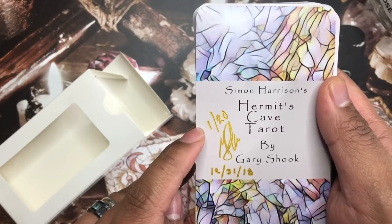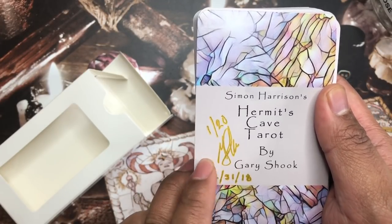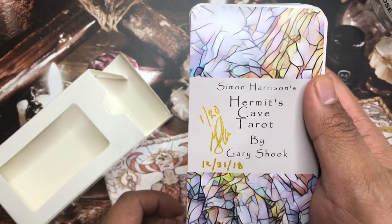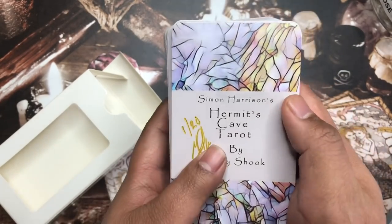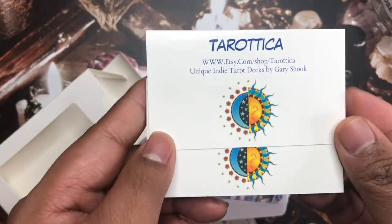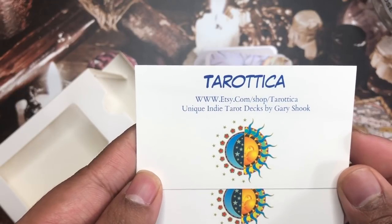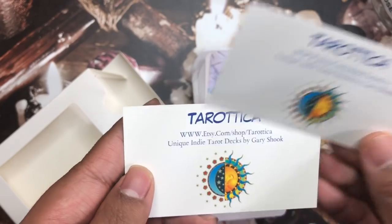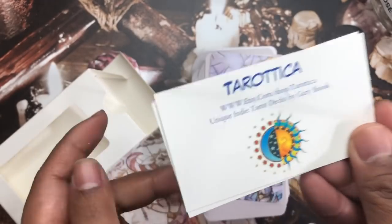It's number one out of 20 and it's signed by Gary, dated December 31st, 2018. That is so cool — I have deck number one out of 20! And I noticed something on the back: there's a business card that says Tarotica, www.etsy.com/shop/Tarotica — Unique Indie Tarot Decks by Gary Shook. There are two business cards in there. That is awesome. Thank you so much, Gary.